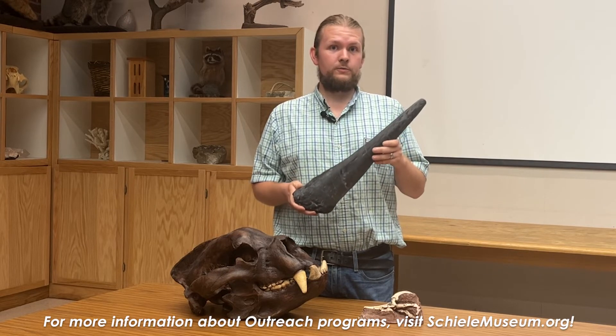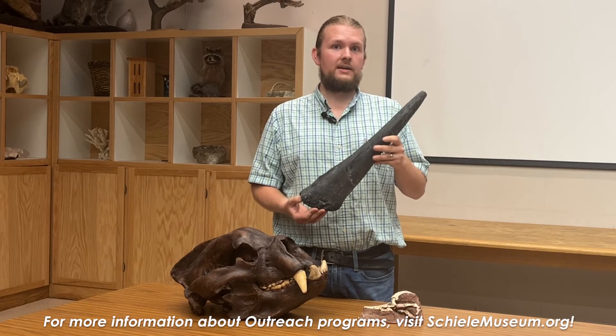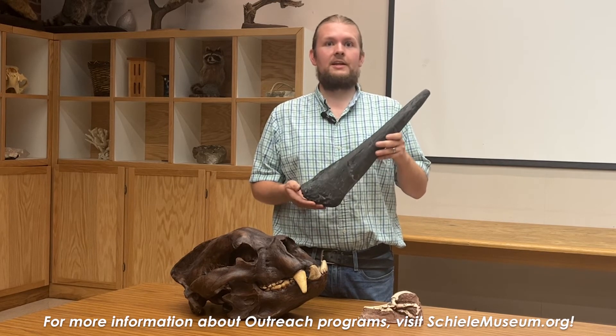They'll learn about how fossils form, where they form, when they form, and how important they are to scientists studying ancient and extinct animals.